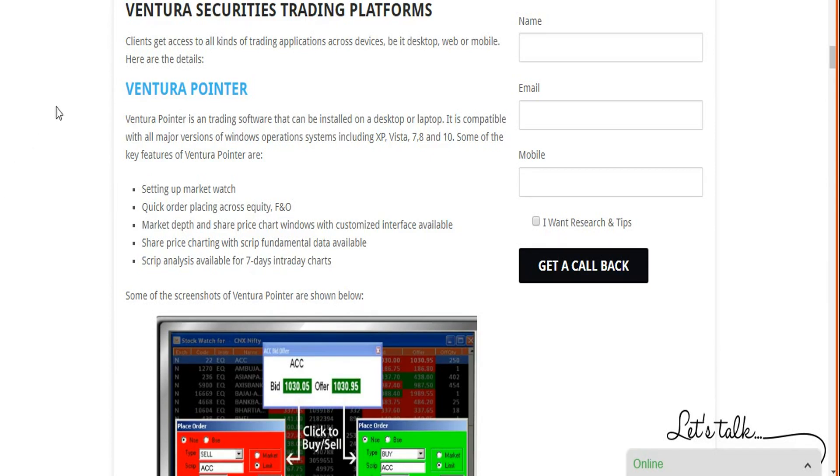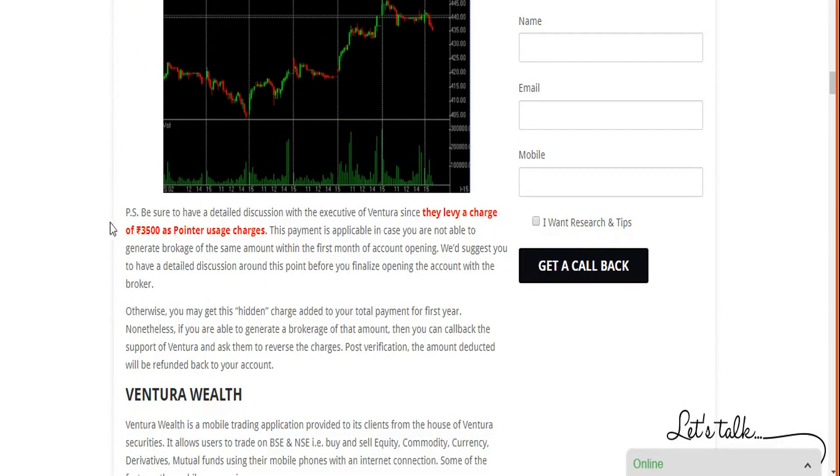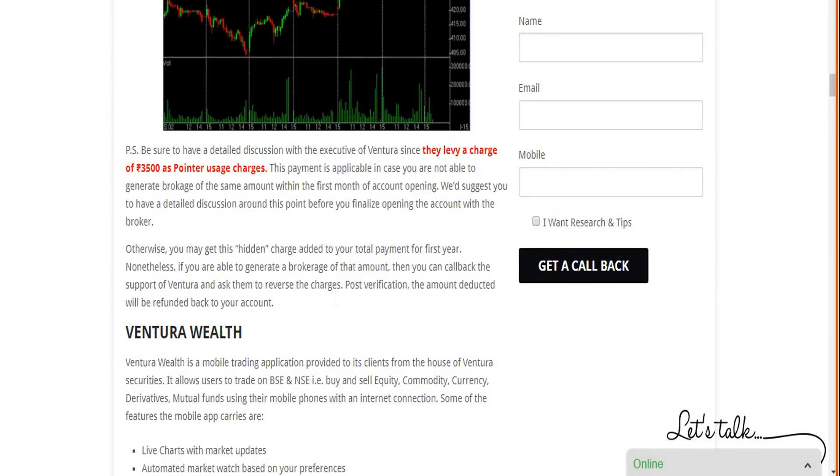Now let's look at the terminal-based platforms. Ventura Securities' terminal software is called Ventura Pointer — a downloadable desktop application. It offers an exhaustive number of features with good performance and speed. However, it is a paid application costing 3,500 rupees per month, unless you generate an equivalent amount in brokerage within that month. If you cannot meet that threshold, you will be charged 3,500 rupees additionally at month end. If you are comfortable with that cost or can generate sufficient brokerage, this is a solid platform.